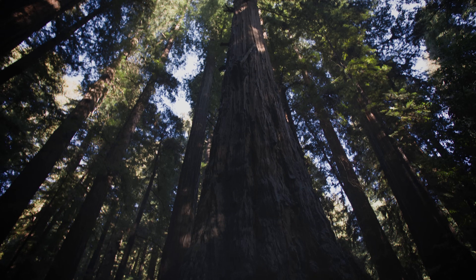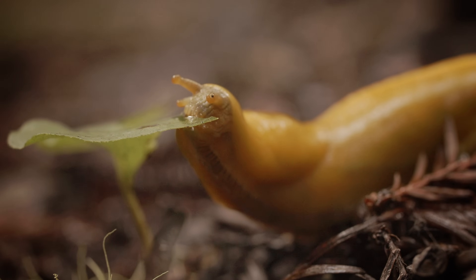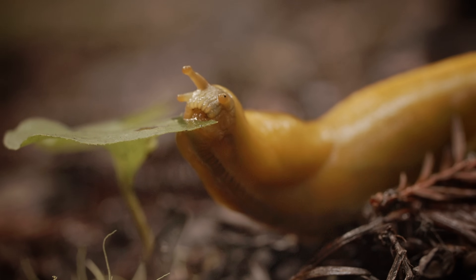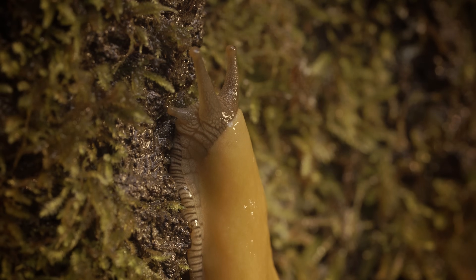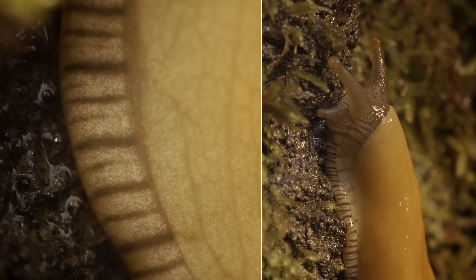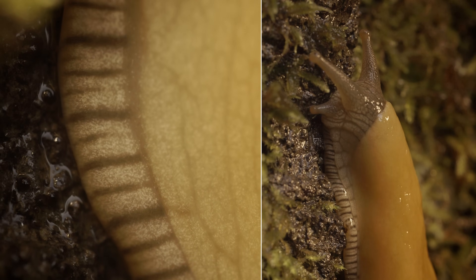Beneath the towering redwoods lives one of the most peculiar creatures in California, the banana slug. And what makes a banana slug so peculiarly slug-like is its glorious slime. They're covered in it, but why?